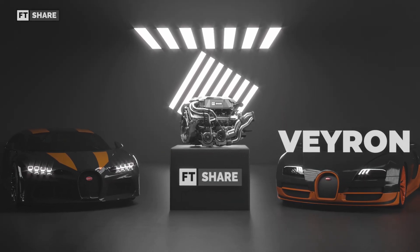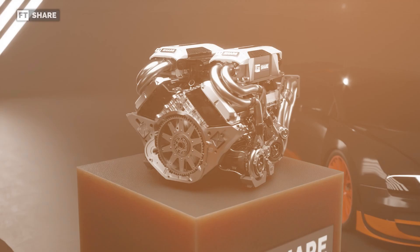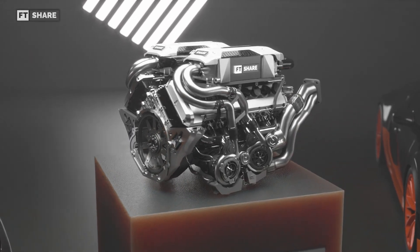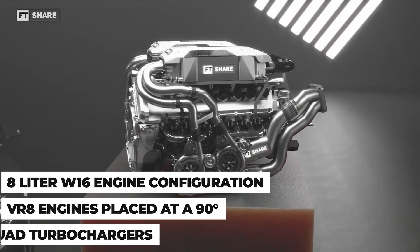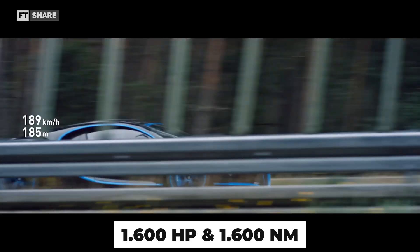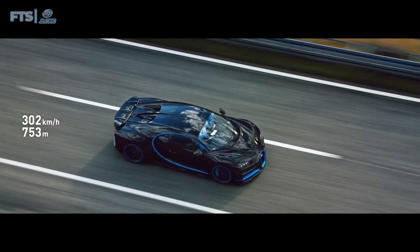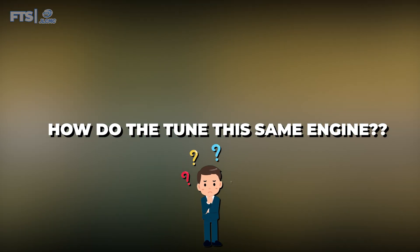As we transition from the Veyron to the Chiron, the Chiron still uses an 8-liter W16 engine with two VR8s at a 90-degree angle and four turbochargers. However, the Chiron is much more powerful, with 1,600 horsepower and 1,600 Nm of torque, along with a slightly higher max rev. So how did they manage to tune the same engine configuration to achieve greater power?